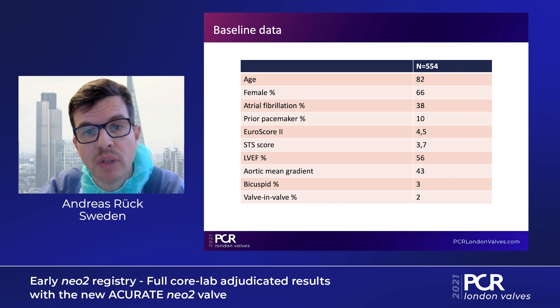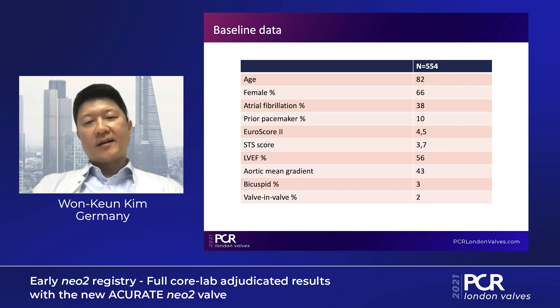There were no major exclusion criteria, so would you say this is more of a real-world population than in some other trials? Yes, exactly. It was an all-comers registry with consecutive inclusion of all patients treated. So it's the early real-world experience in Europe and, to the best of my knowledge, the largest dataset we have.